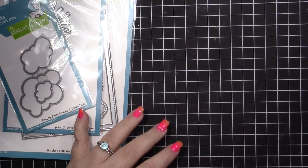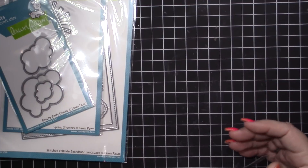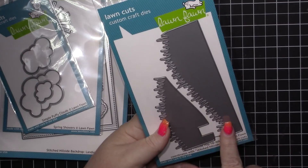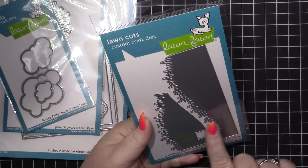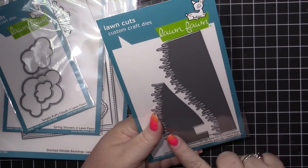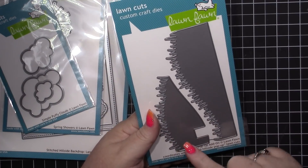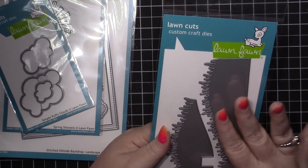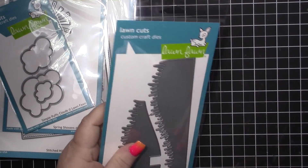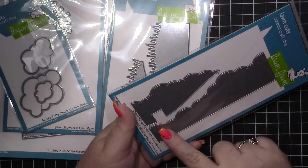I picked up the grassy hillside — this is the grassy hillside pop-up add-on. I don't think I'll be using it for pop-up cards, but I thought it would be perfect to go on the front of a card and you can just cover this part up. It'll make really fun grassy hillsides for the front of cards. And then I also picked up the cloudy hillside one as well — so cute.